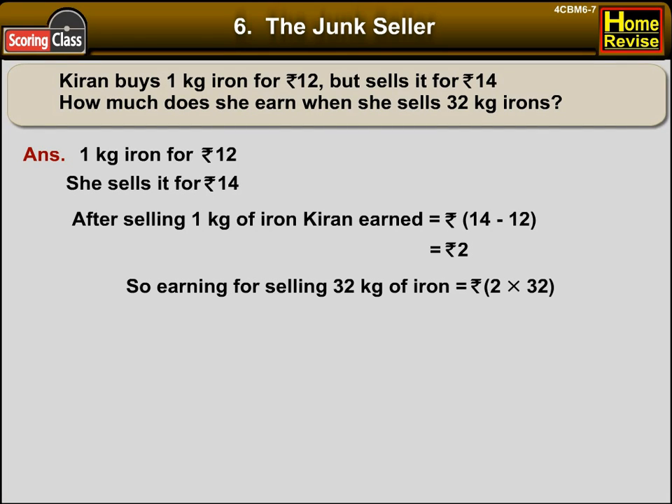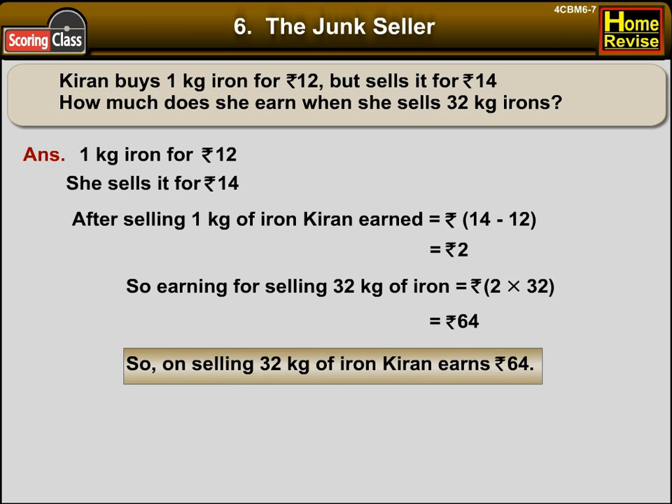So the earning for selling 32 kg of iron would be Rs. 2 into 32. You can solve this in boxes also. That is equal to Rs. 64. So on selling 32 kg of iron, Kiran earns Rs. 64.